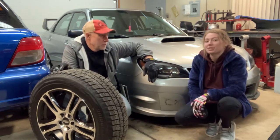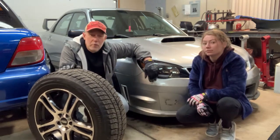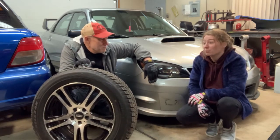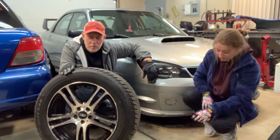Somebody backed into my door, so we have to pick up a new door. Then I'll hopefully find a new bumper too. We plan on doing all of that, and she has to go back to school Sunday. What time do you have to head back? Hopefully up there by 4 — it's about a 90-minute drive back to school. So those are our plans.